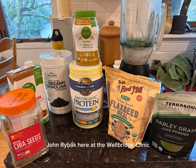Hey everybody, John Ryback here at the Wellbridge Clinic. Here's a shake recipe that might knock your socks off and really give you a supercharge for the day, because I love being energetic.